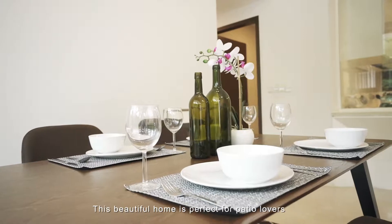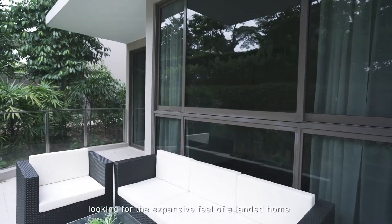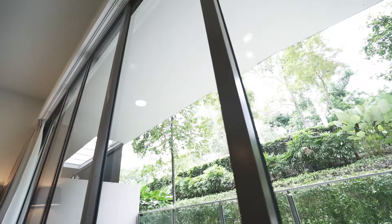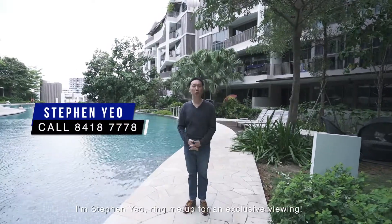This beautiful home is perfect for patio lovers looking for the expansive feel of a landed home. I'm Stephen Yeo — ring me up for an exclusive viewing.